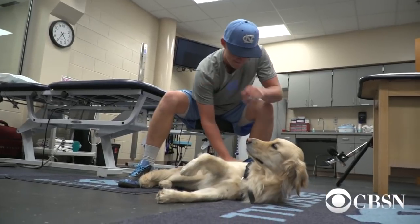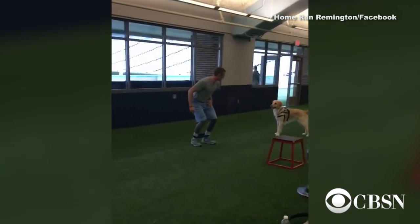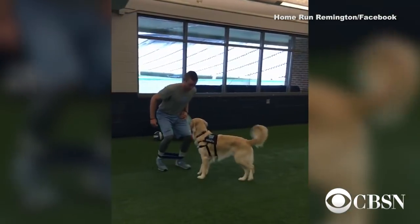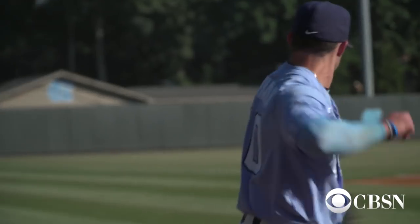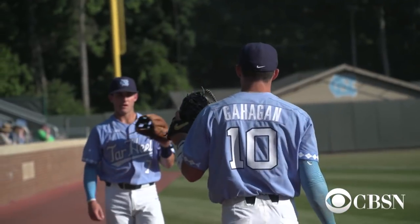Players really turn the corner emotionally very quickly — they don't feel sorry for themselves for long. Sometimes when people are hurt they can get into a depressed mode where they're not a part of anything, but Remington just kind of uplifts everybody. Kids have had surgery in the past, but this year it's just been different. There really aren't too many kids on the injury report right now, whereas last year there were pages. He's the only thing that's different.